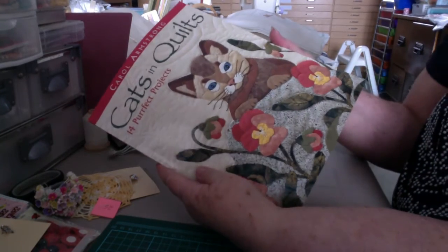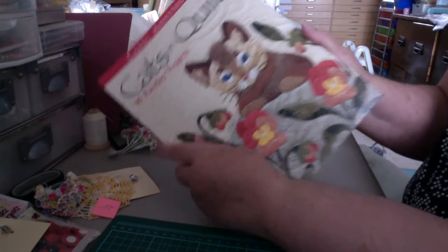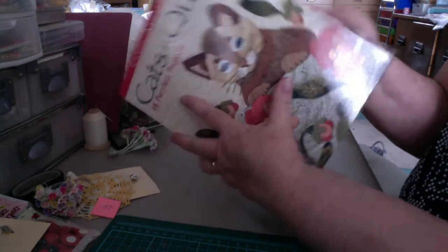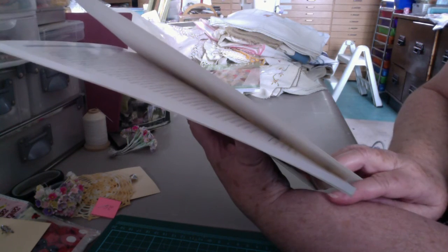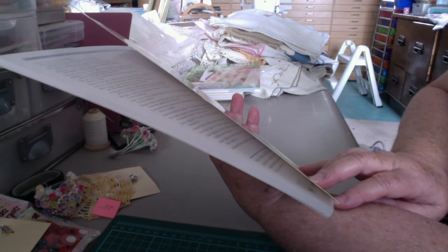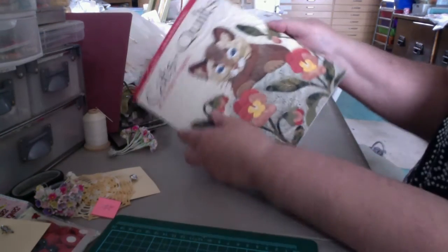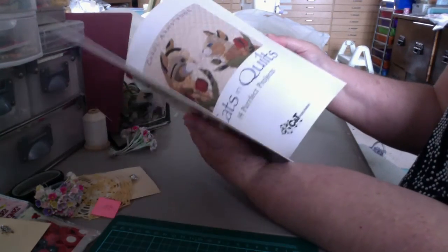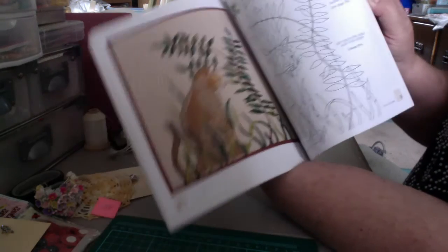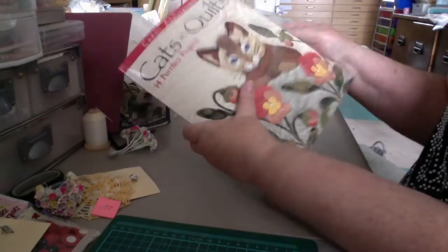And then I got this one — Cat Quilts. I just thought it was cute. It's all applique. This book would have normally been... I don't even think it's sold in Canada, because it's got a U.S. price of $23.95 and no Canadian price. So it's got some of the cutest pictures in it. I really like that.